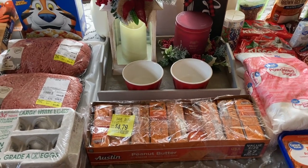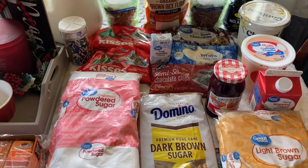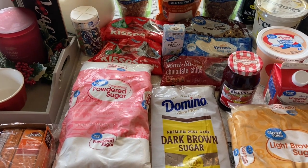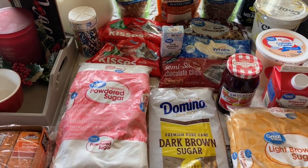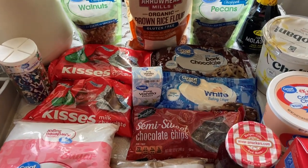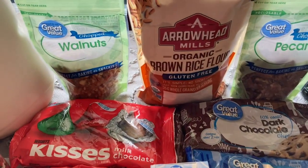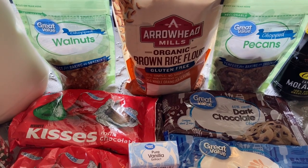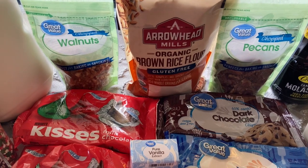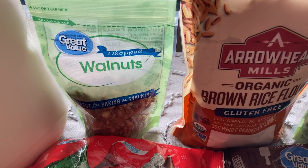And now on to our grocery haul. Most of this stuff is for the holiday baking, though I do have a few things that are regular weekly meal items. A lot of this was getting ready for my baking videos for all the Christmas cookies I'm going to make. It's a mix of Shaw's and Walmart — all mixed in together. You can tell the Great Value brand is definitely Walmart.